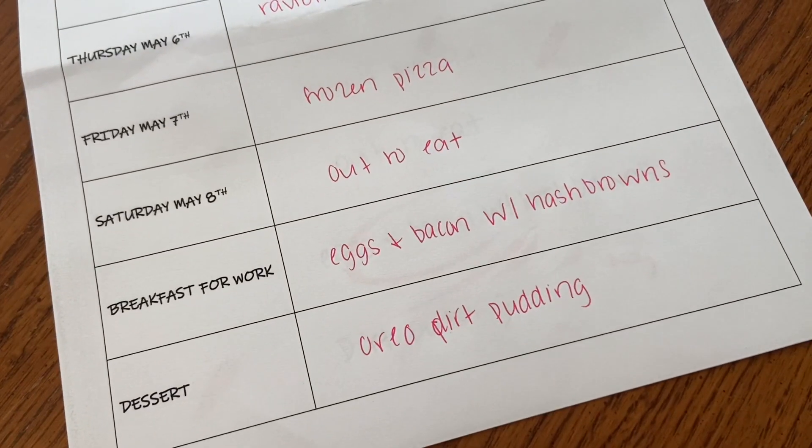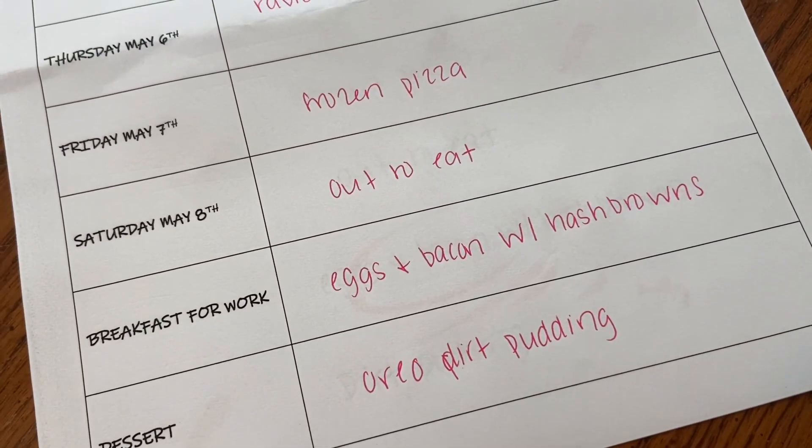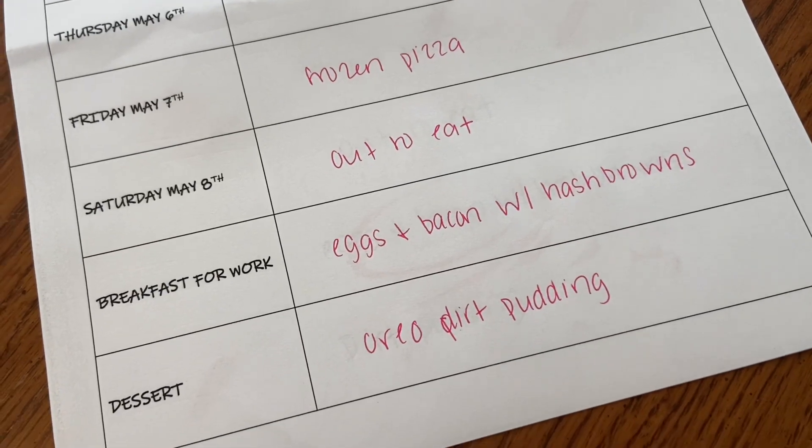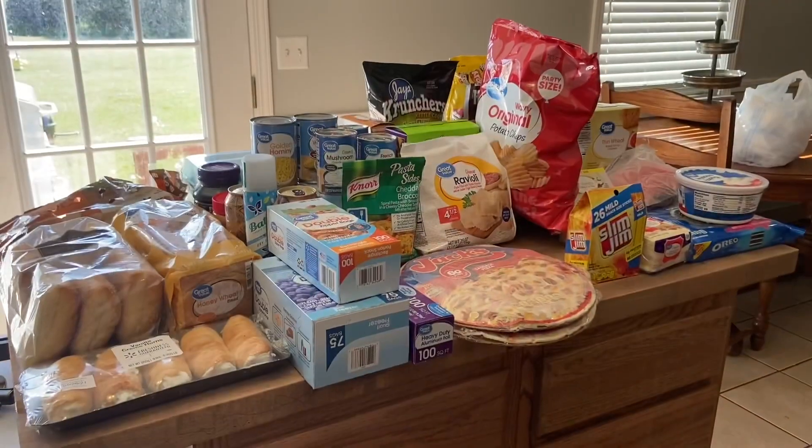Saturday we always go out to eat. For breakfast prep, I'm going to make eggs and bacon with hash browns. And then for dessert we're going to do Oreo dirt pudding.